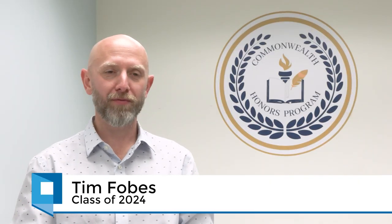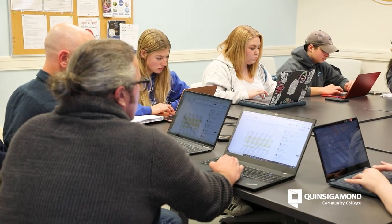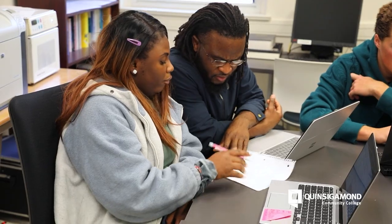The Commonwealth Honors Program is a four-step program. You go through four different classes and then you become a scholar of the Commonwealth of Massachusetts. It's a program designed to allow students like myself to excel — a community of smaller groups of students where you can connect a little bit more in depth on what you're studying with extra support from the faculty.